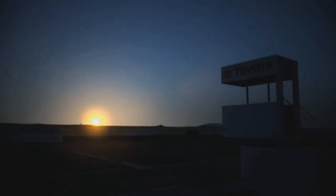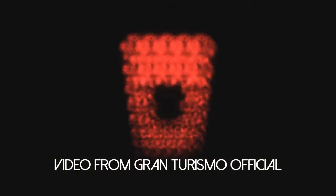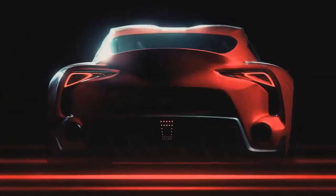Ladies and gentlemen, could this be the answer to our questions, our pleads, our begs, and our cries? What might be an all new Toyota Supra titled as the FT1 concept? I think so, ladies and gentlemen, I think so.